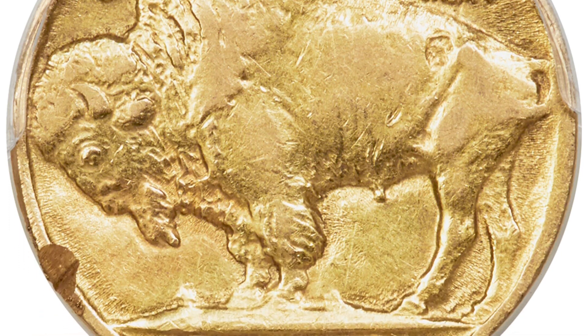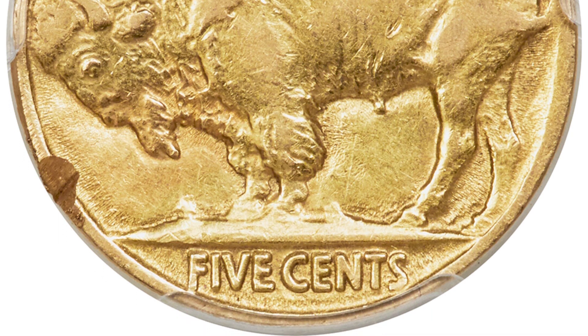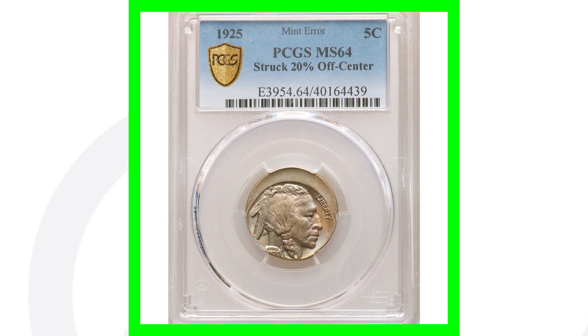That's right — $78,000. Keep in mind, just because you have a 1913 nickel doesn't mean it's automatically valuable, even if it's in bad shape. There are different factors that can give these coins value, so make sure you watch the dedicated 1913 Buffalo Nickel video.